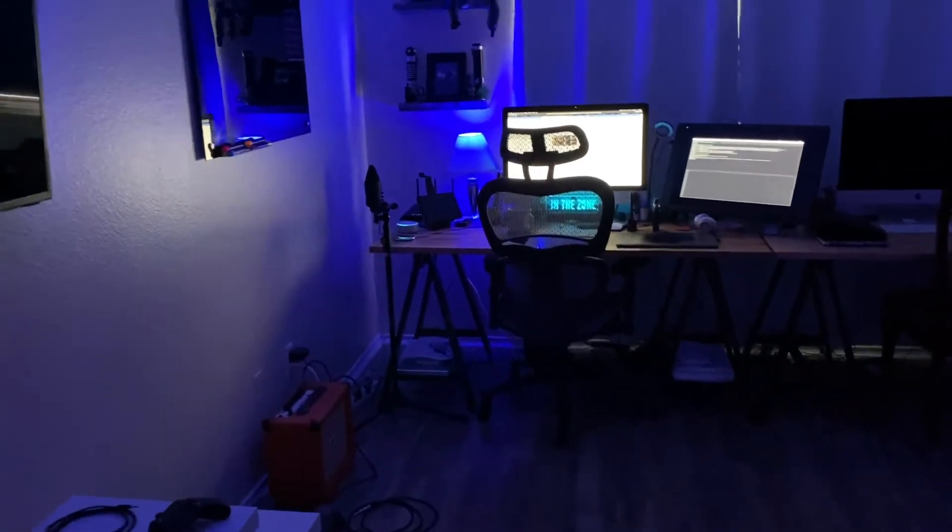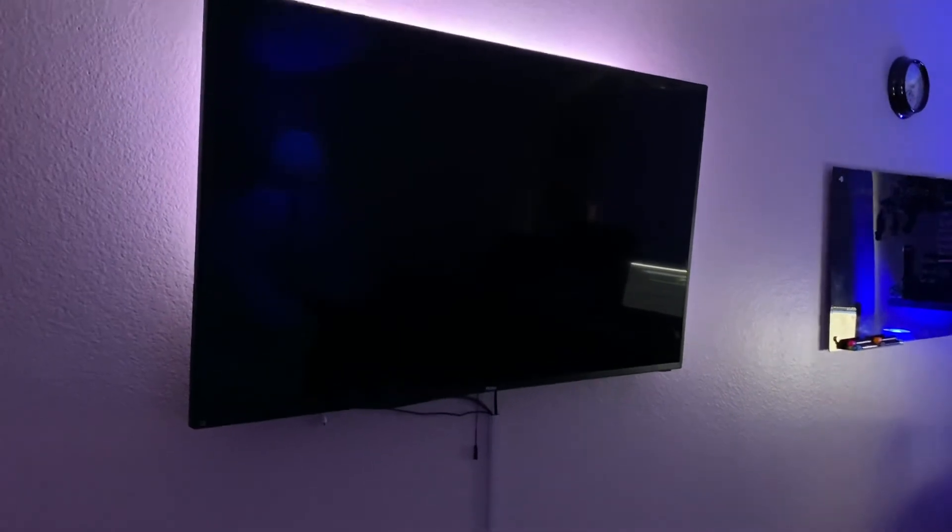Alexa, set the TV controller to pink. That's not pink. She's not listening — she gets moody from time to time, but we can do it ourselves. For the most part she does listen.